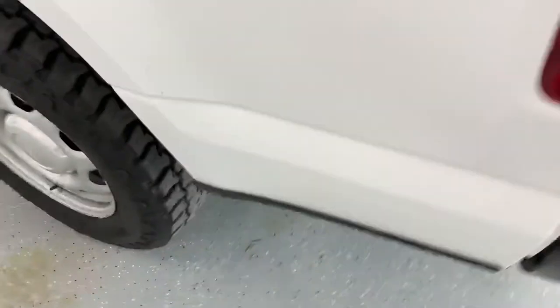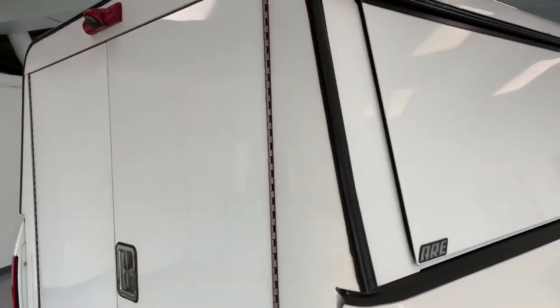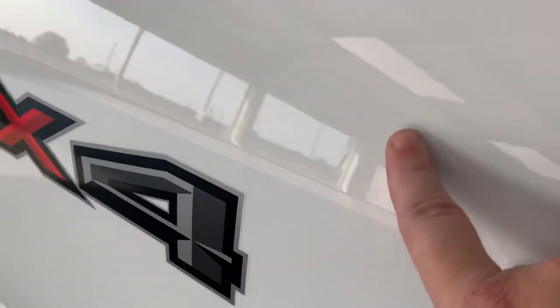For a work truck, this is in excellent shape — well maintained. The cap, as I showed you, is in good shape. The bed's in good shape. No dents or dings really on the cap or the bed. I'm not quite tall enough to get on top of the cap, but I have a feeling it's just as clean as the rest of the truck.